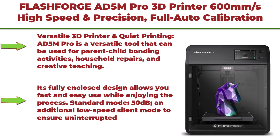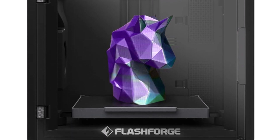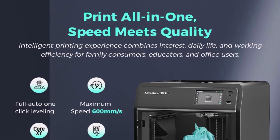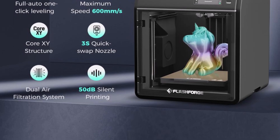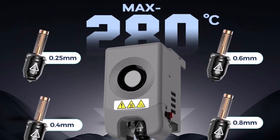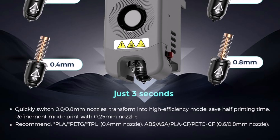Top 9: Flashforge AD 5M Pro 3D printer — 600mm/s high speed and precision, full auto calibration with 0.4mm and 0.6mm nozzle bundle, Core XY structure, auxiliary chamber cooling, 50dB quiet printing with camera. Versatile tool suitable for parent-child bonding, household repairs, and creative teaching — fully enclosed design allows fast and easy use. Standard mode at 50dB with an additional low-speed silent mode for uninterrupted focus. The automatic leveling system activates with one click, using distance measurements to calculate offsets and eliminating the need for manual Z-axis calibration for a flawless first layer.